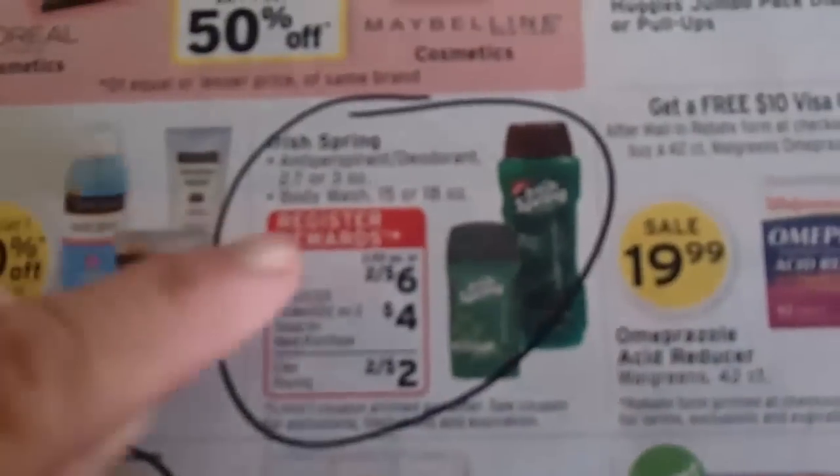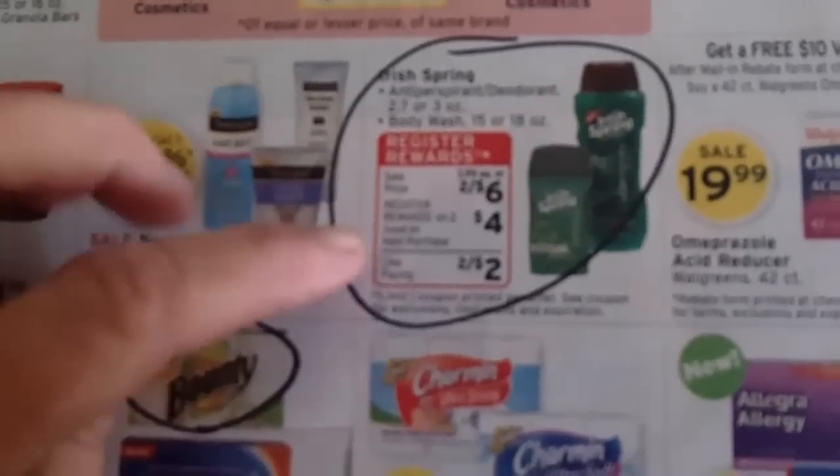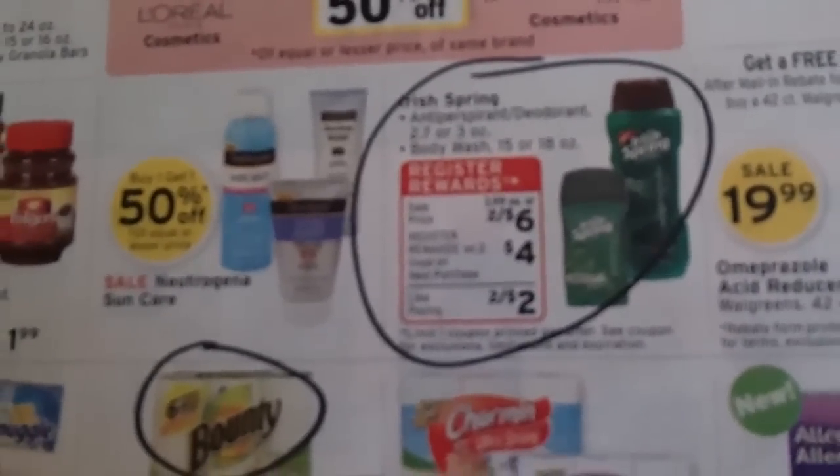I'm going to do this register reward deal from Walgreens because I have two dollar-off coupons that I can use with this store deal and I'll get four dollars in register rewards back. I'm also going to pick up a pack of Bounty paper towels because I have a coupon for that, plus I'll get another dollar back, so I'll end up with five dollars worth of register rewards from Walgreens.